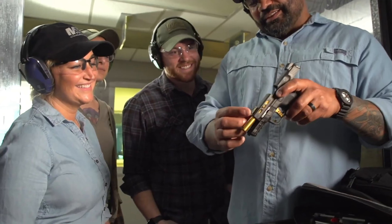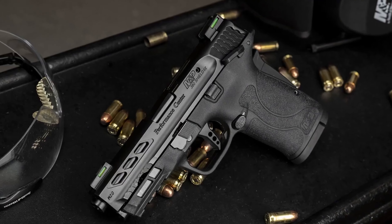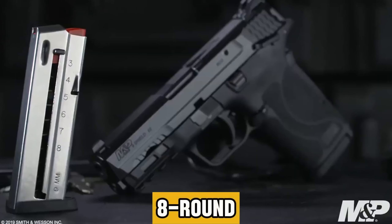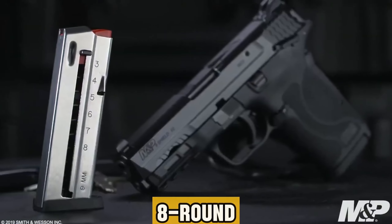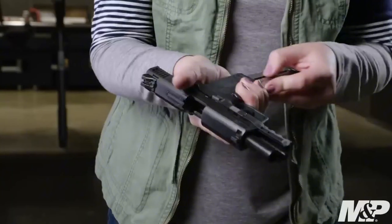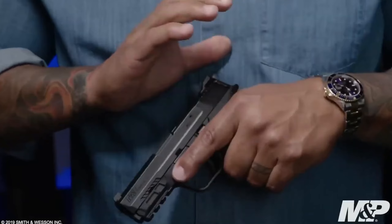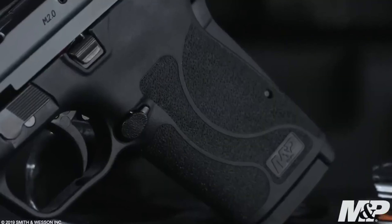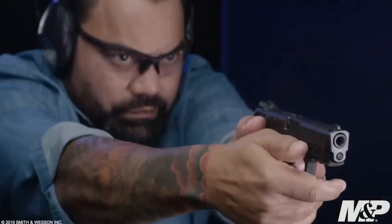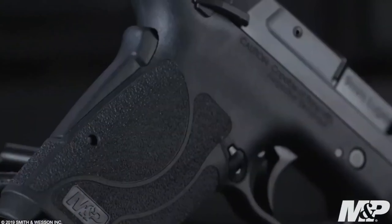Available in both .380 ACP and 9mm configurations, the M&P Shield EZ accommodates individual preferences and requirements. With its eight-round magazine capacity, it delivers abundant firepower when needed most. The M&P Shield EZ promises both ease of use and superior performance, establishing itself as a standout option in the realm of concealed carry firearms. Its blend of simplicity and excellence sets a new standard in firearm design and functionality.